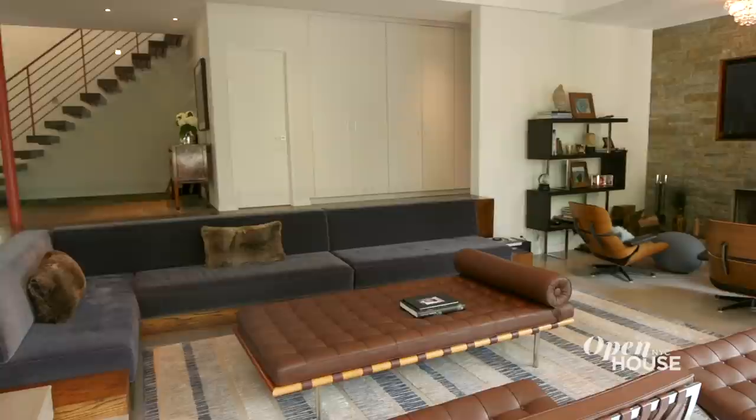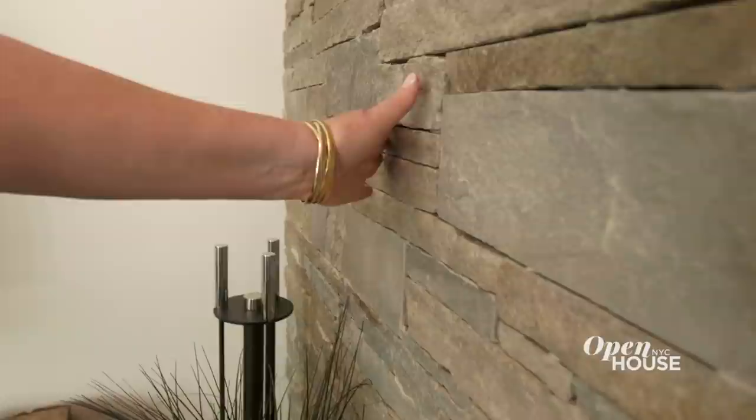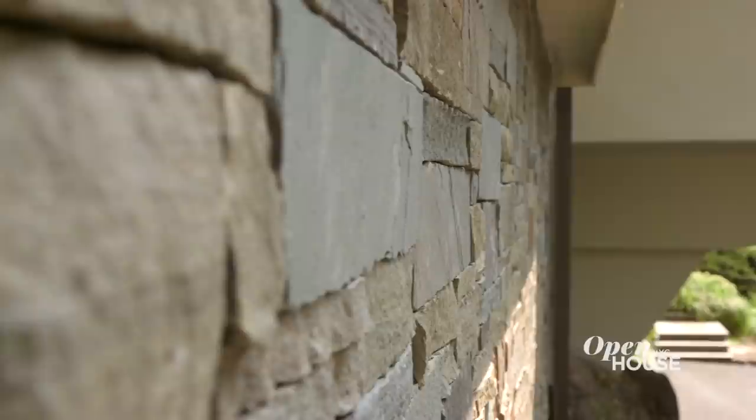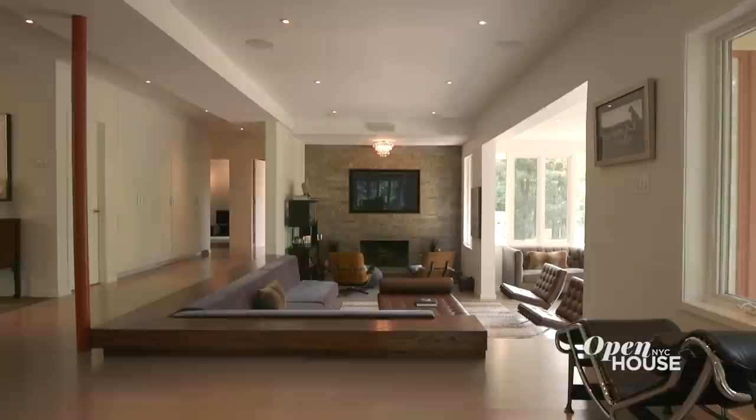When you walk into the sunken living room, you feel immediately at ease with soaring 10-and-a-half-foot ceilings, this exquisite built-in sofa, and a wood-burning fireplace with a stone surround. The stone is the same stone used on the exterior of the home, thus tying the inside to the out — another example of Frank Lloyd Wright's style. There's also this amazing deck, making this room the perfect place to enjoy a night at home.